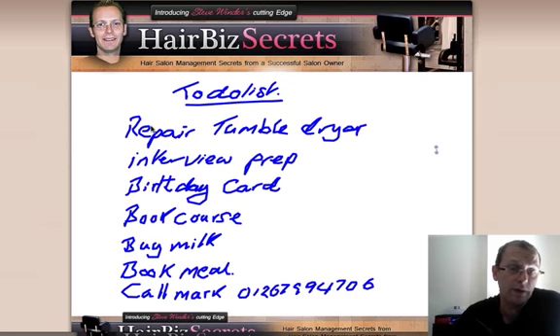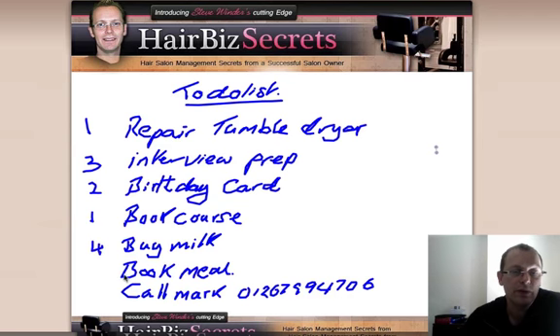And then I'd simply go down and prioritise it. Repair a tumble dryer — if my tumble dryer is not working this will cause problems in the salon, so this is definitely a number one, it's urgent. Interview prep — imagine the interview is in a couple of days, this would become a number three because it's not urgent today. Birthday card might be urgent but not relevant, so I'd put number two by that. Book a course — there might be a deadline, so I'd make sure that was number one. Buy milk — I'd put as a number four. Book a meal — again, not relevant but urgent. So I can very quickly prioritise my list and straight away I can see the two things I need to do are repair the tumble dryer and book the course.